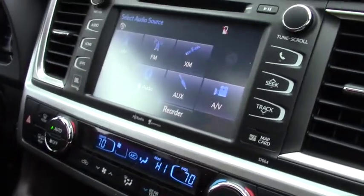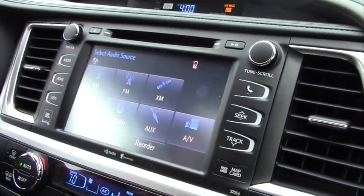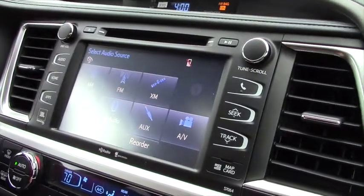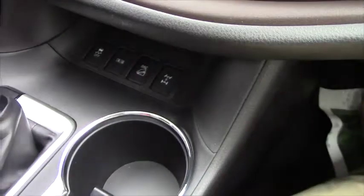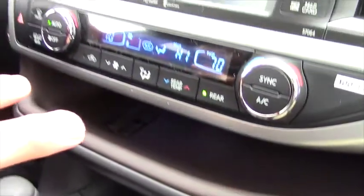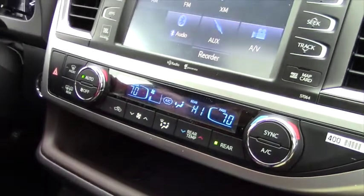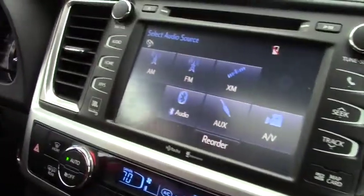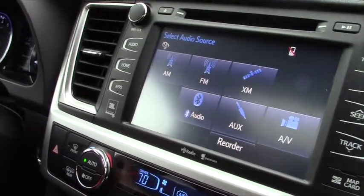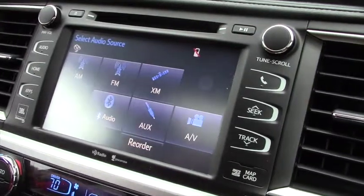The first thing anyone gets in is going to notice is the 8-inch touchscreen. This touchscreen has everything — audio, AM, FM, XM with a 3-month subscription of Sirius XM. It's got Bluetooth audio. An auxiliary cable is down here and it's able to play any iPod, iPhone, or anything like that. You have dual zone climate control and a climate control in the back, as well as app suite — basically your Pandora. You can check traffic, the weather, even stock prices. There's an app for that, as the saying goes.